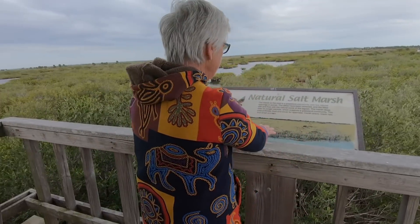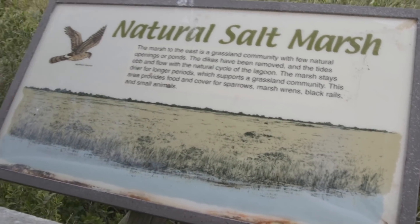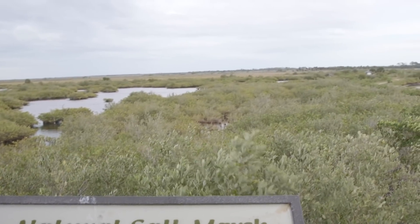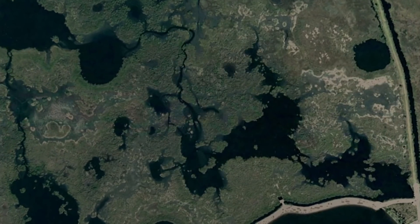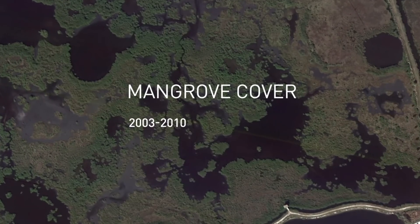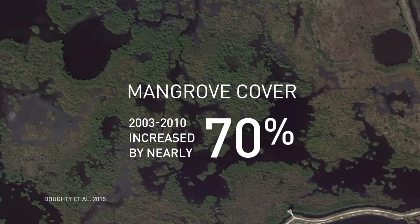The transformation here has been so fast that an informational sign is now completely out of date. "I think this is extraordinary. This sign says the marsh to the east is a grassland community. That is no longer a grassland community — it's a mangrove forest." The changes look just as dramatic from above. Researchers measured the expansion of mangroves using satellite images, and in this region alone, mangrove cover increased by nearly 70 percent from 2003 to 2010.